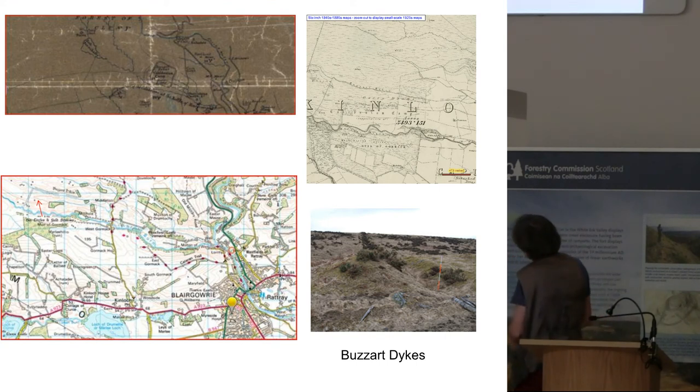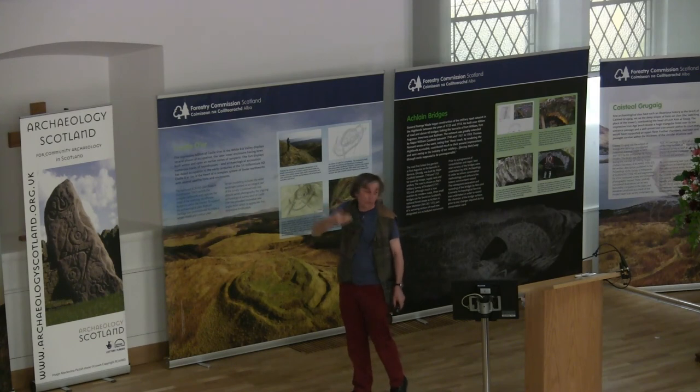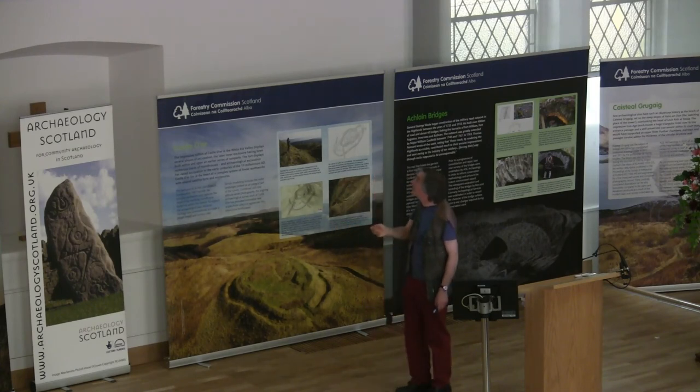Next, we went to Buzzard Dykes. If you look at the Ordnance Survey name book for this site, this is the site of Mons Graupius — this was the Caledonian camp where all the natives fought off the Romans. They neglected to notice that the ditch was on the wrong side of the bank. It wasn't until work by O.G.S. Crawford in the 1940s that he said, look, this is probably a deer park. It would work a lot better as that sort of interpretation.